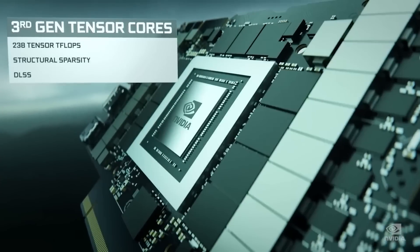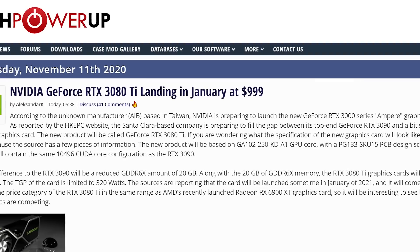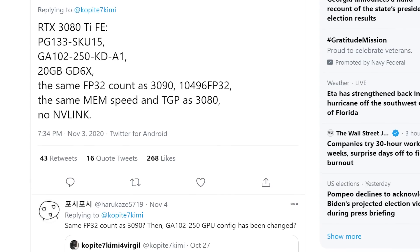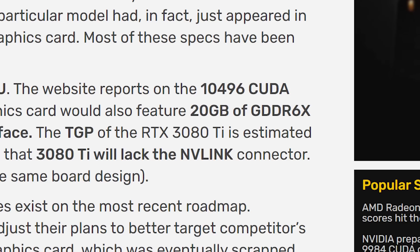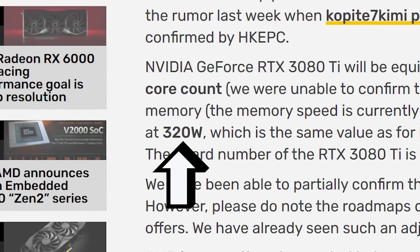Next up, we have a report on NVIDIA's RTX 3080 Ti. The story originally comes from HKEPC and was later posted by TechPowerUp. According to them, the upcoming Ti model is set for release in January of next year. Not only that, but they were able to confirm some of the recent specs we saw from Copite 7 Kimmy — the 3080 Ti comes with the same core count as the 3090, as well as 20GB of GDDR6X on a 320-bit bus and a TGP of 320 watts.